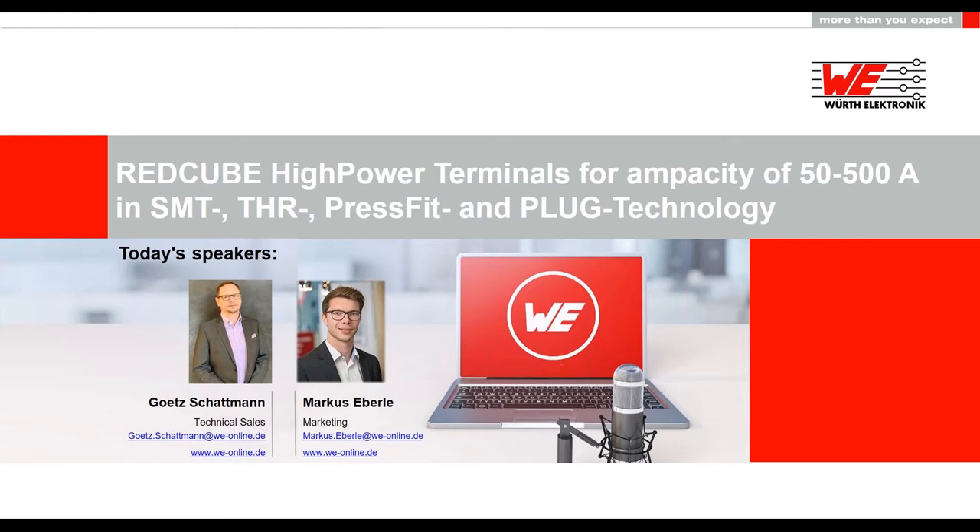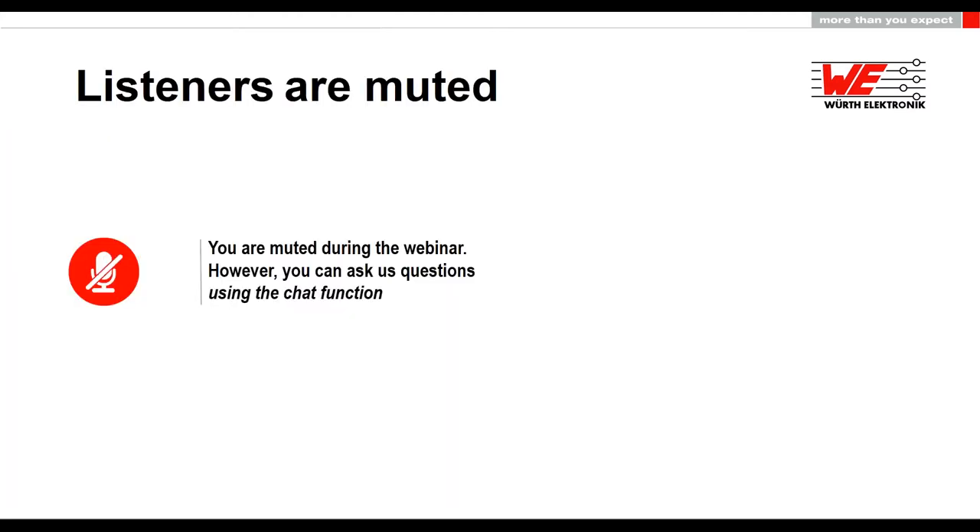He will hold today's webinar and also answer your questions. Before we start the webinar, I would like to point out one thing. You will be muted during the webinar today. This means that you cannot ask us questions via microphone during the webinar. Nevertheless, you have the opportunity to ask us questions at any time via the chat function. You will find the chat function in the webinar control panel.